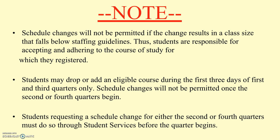There are some very important guidelines regarding schedule changes. Schedule changes will not be permitted if the change results in a class size that falls below staffing guidelines. Students are responsible for accepting and adhering to the course of study for which they registered. We staff classes based on the number of students who've registered, so a student may be told they're not allowed to drop a class if staffing falls below guidelines. They may drop or add a course during the first three days of terms one and three, and for terms two and four prior to the beginning of that quarter.